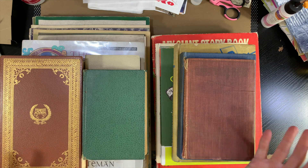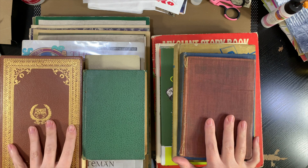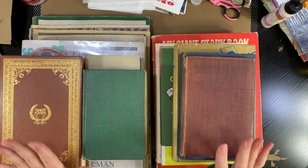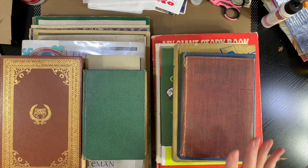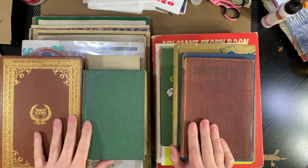So everything I got here, I got for half off, and the prices were already ridiculously cheap. And this isn't even all of it — I have a few bags and a whole box of stuff that I'm not even going to pull out to show you because it would take all day.